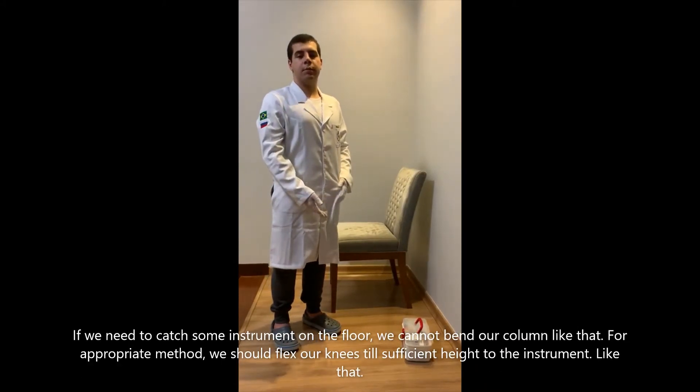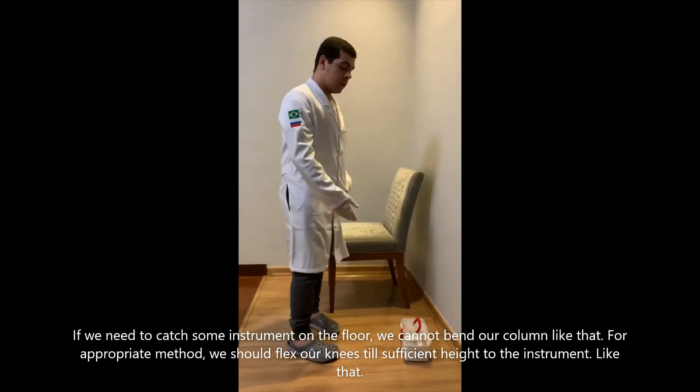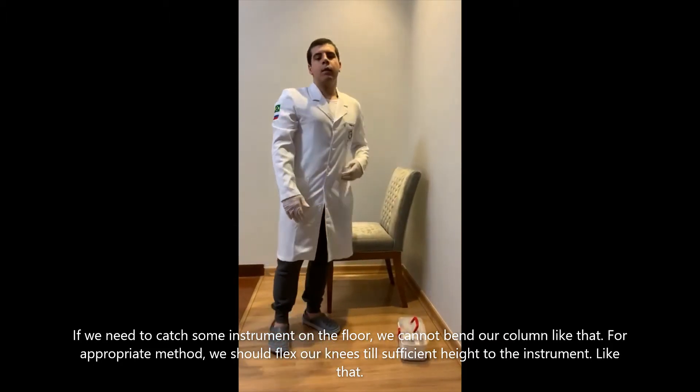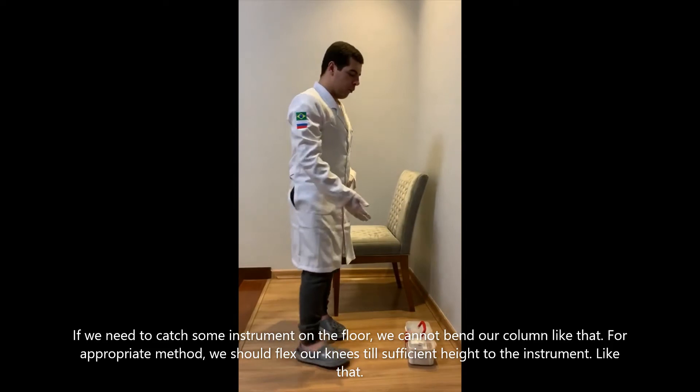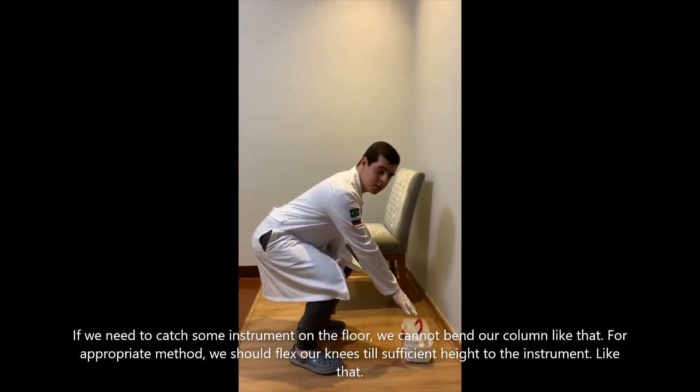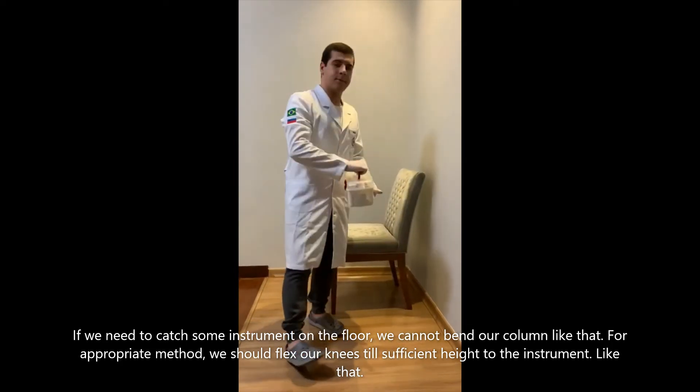When we need to catch some instrument on the floor, we cannot bend or crouch like that. For the proper method, we should flex our knees to a sufficient height to reach the instrument, like that.